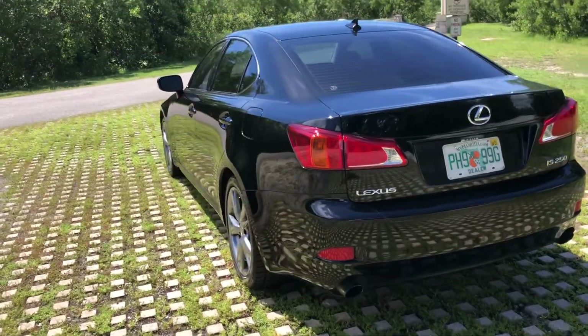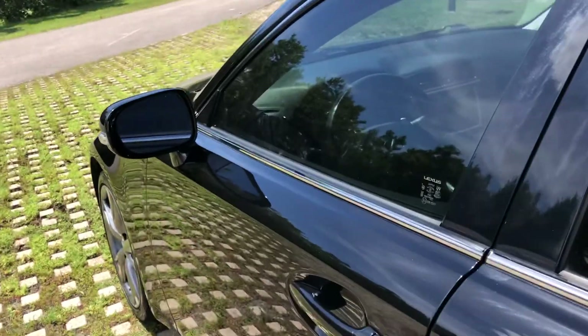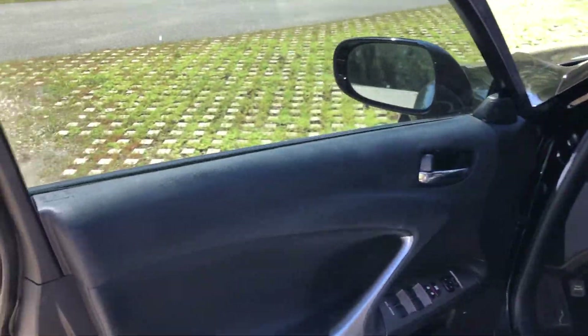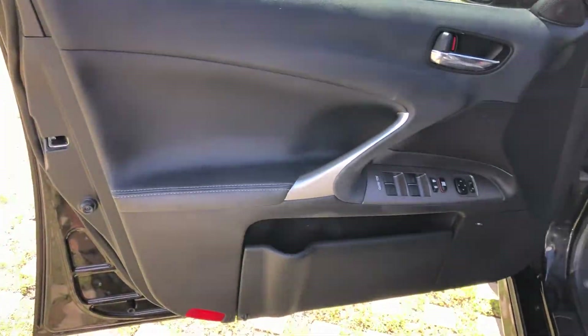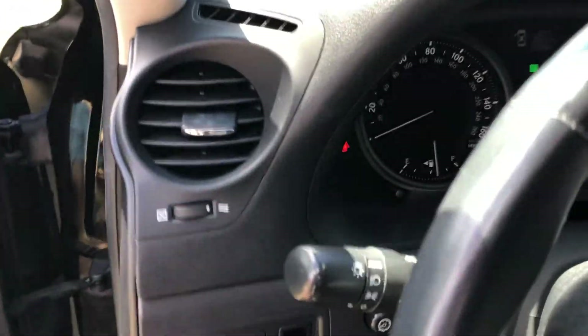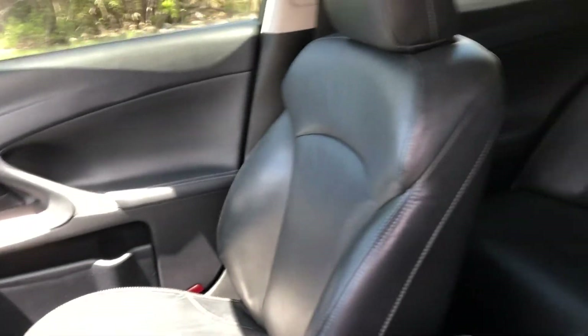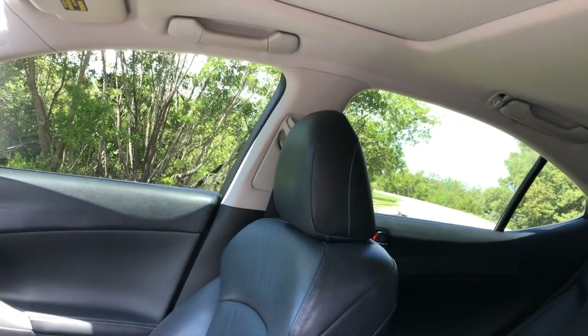It's nice and clean on the outside, very clean on the inside. Everything on it functions the way it should. Beautiful leather interior, sunroof.